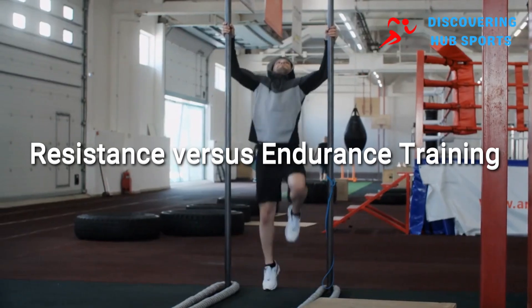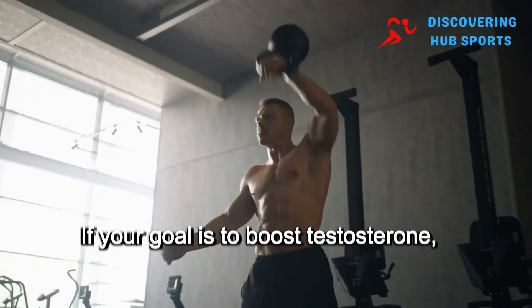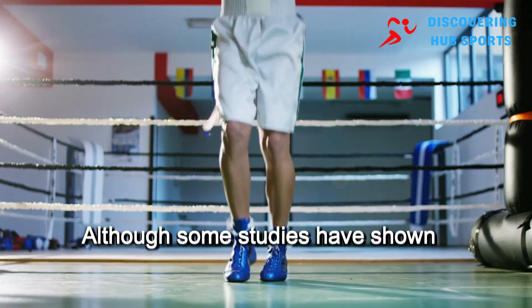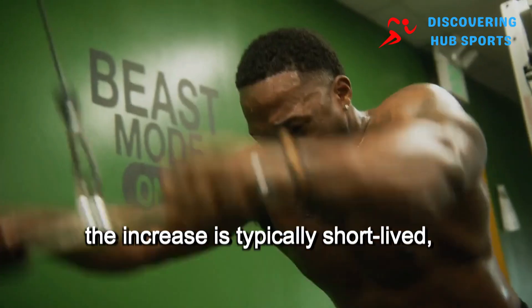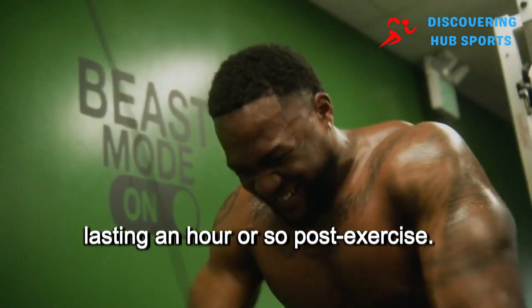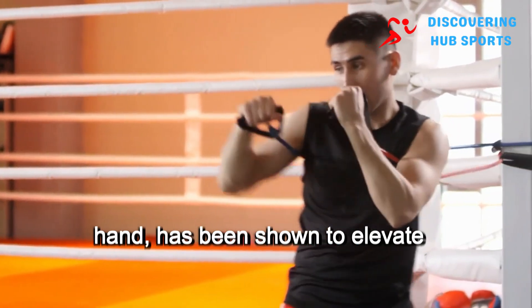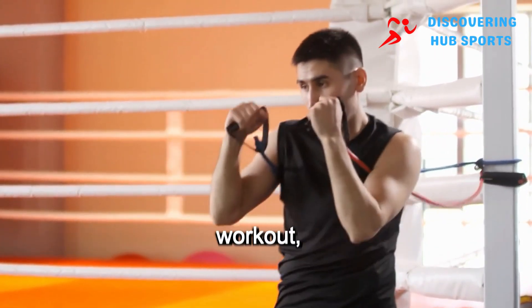Resistance vs. endurance training: if your goal is to boost testosterone, resistance training is the better option. Although some studies have shown improvements in testosterone levels with high-intensity interval training, the increase is typically short-lived, lasting an hour or so post-exercise. Regular resistance training, on the other hand, has been shown to elevate testosterone for up to 48 hours after a workout.